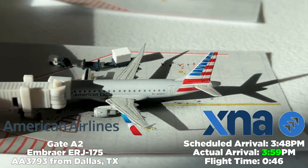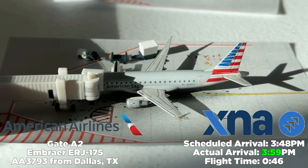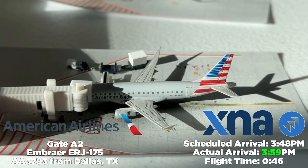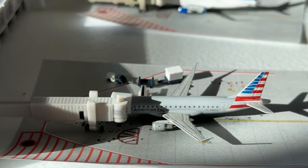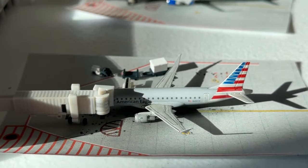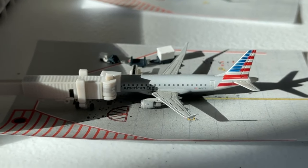Stumbling upon Dallas here at gate B2, we have an American Eagle Embraer E175 operating American Airlines flight 3793 from Dallas-Fort Worth International Airport. Scheduled to arrive at 3:48 PM, it arrives at 3:59 PM — a 46-minute flight, a really quick hop. Typically it's mainline service over the summer with two or three daily mainlines, but right now it's all E175s. The mainline is sure to return soon.